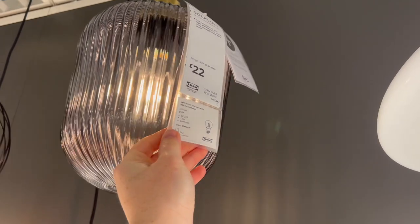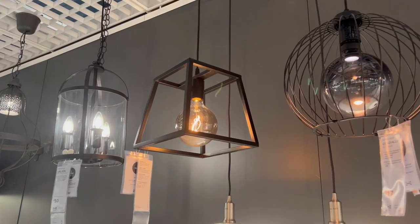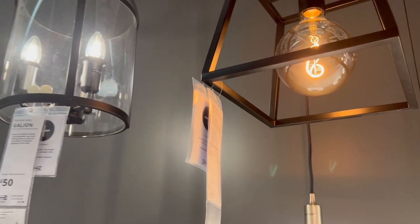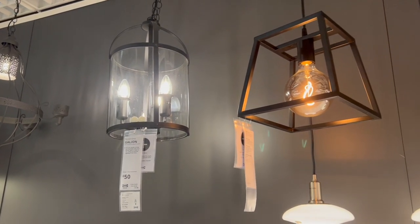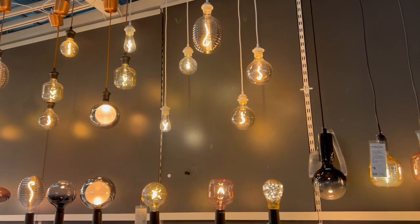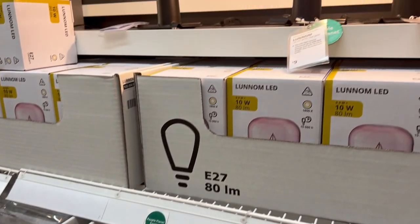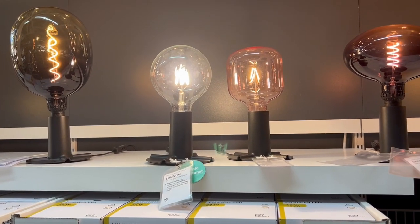Following the ribbed theme, they had this beautiful light — smoked glass with antique brass gold at the top, only £22. Then there was the hurst-style light which I was actually coming in store to grab, which is £27. The light next to it was an absolute steal at £50 — you could totally spray paint it as well even though it is black. Also, who knew IKEA did so many different types of light bulbs? If you're looking for a feature light bulb for a basic light, this is a really good way to spruce it up affordably.